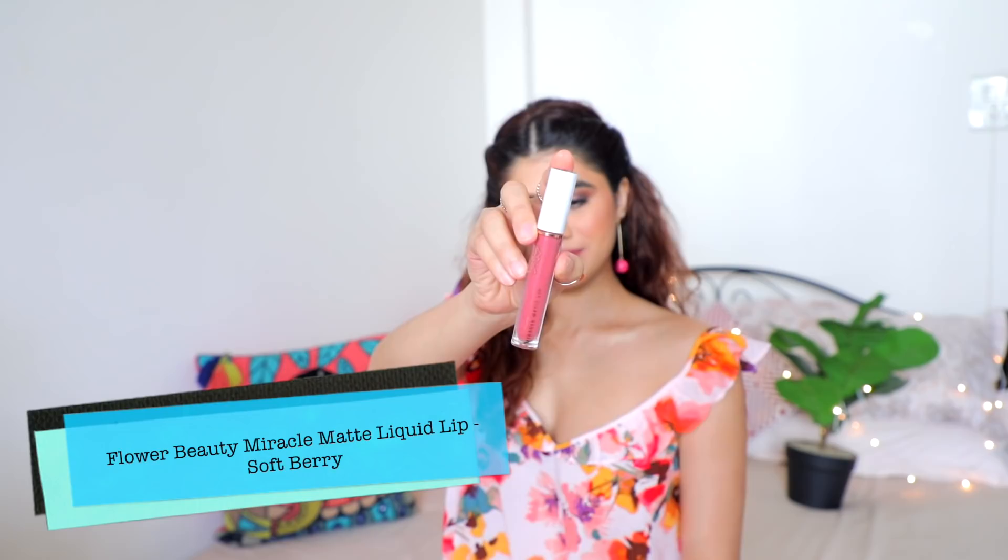Finally, the Flower Beauty Miracle Matte Liquid Lip in 'Soft Berry' has a very interesting formula — when you put it on, it feels like applying water on your lips. The more you apply, the more you get that water feeling. It lasts a really long time and is slightly more expensive at around 800 rupees. Beautiful color range, this color is my favorite, and it's really long lasting and lovely.